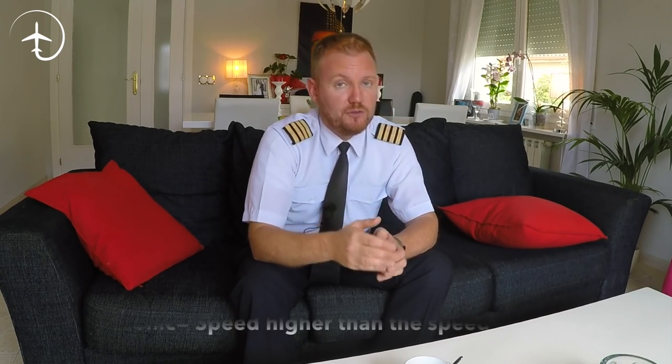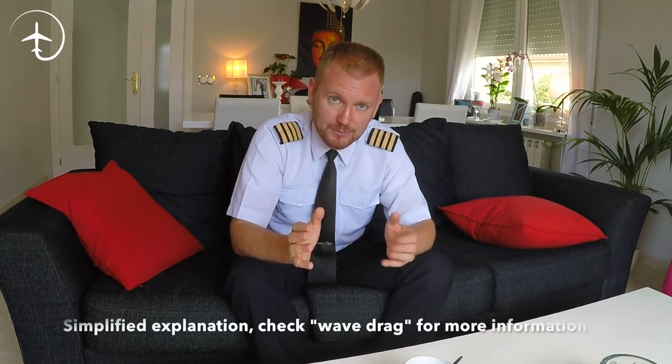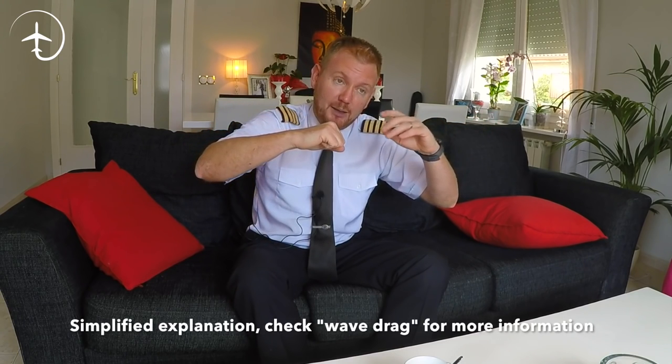That brings us to why we do see aircraft like the Concorde or fighter jets with a pointy nose. Those aircraft fly the biggest part of their cruise regime in the transonic or supersonic area. When you're talking about supersonic flight, there's a whole different kind of drag involved. In subsonic flight, when an object moves through the air, there's a kind of pressure wave spreading ahead of the object, so air molecules have already started to move out of the way. But when you get into the supersonic region — quicker than the speed of sound — that pressure warning will not be there. The air molecules will suddenly be hit by the object head on.